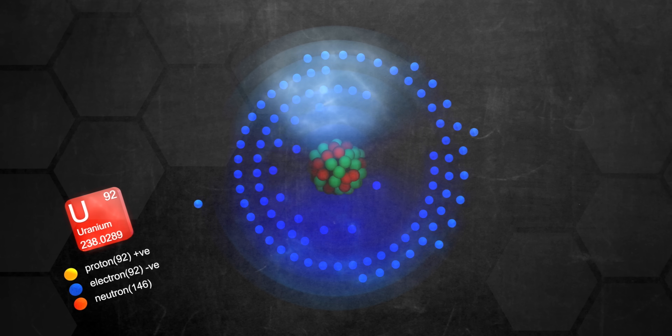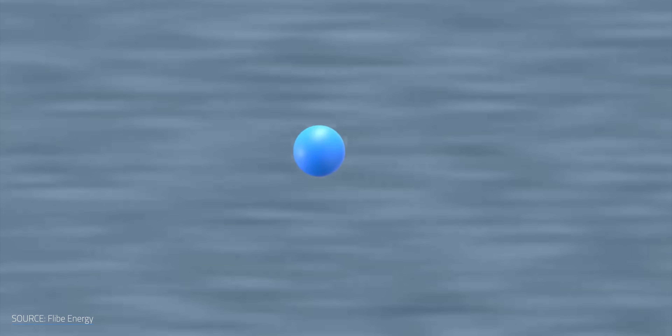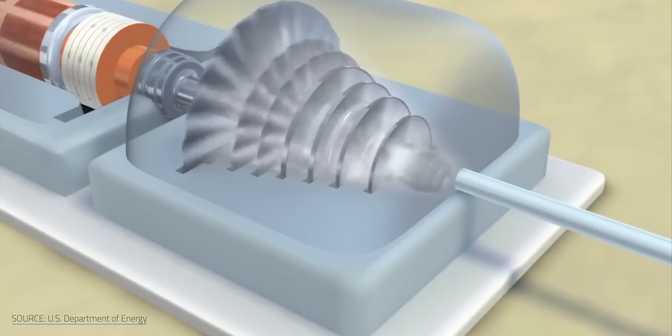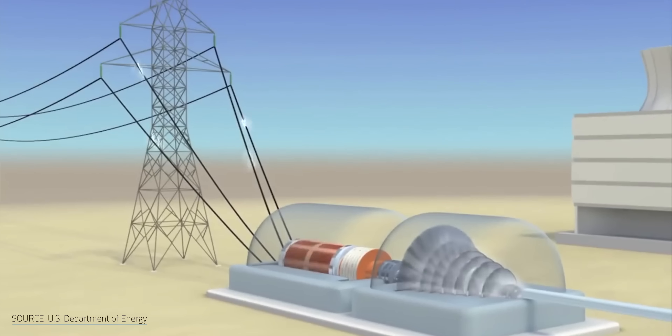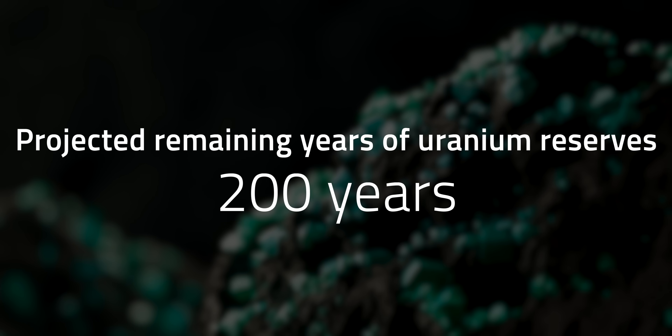Here's a refresher on nuclear chain reactions. Uranium is the go-to fuel in conventional reactors. When struck by a neutron, uranium-235 splits, releasing a huge amount of energy and a few neutrons that go on to split more uranium-235. If there's enough fuel and a moderator like water to slow these neutrons down, the chain reaction sustains itself, producing heat to make steam, which spins a turbine to generate electricity. The Nuclear Energy Agency estimated that worldwide uranium reserves will only power us for another 200 years at current consumption rates.